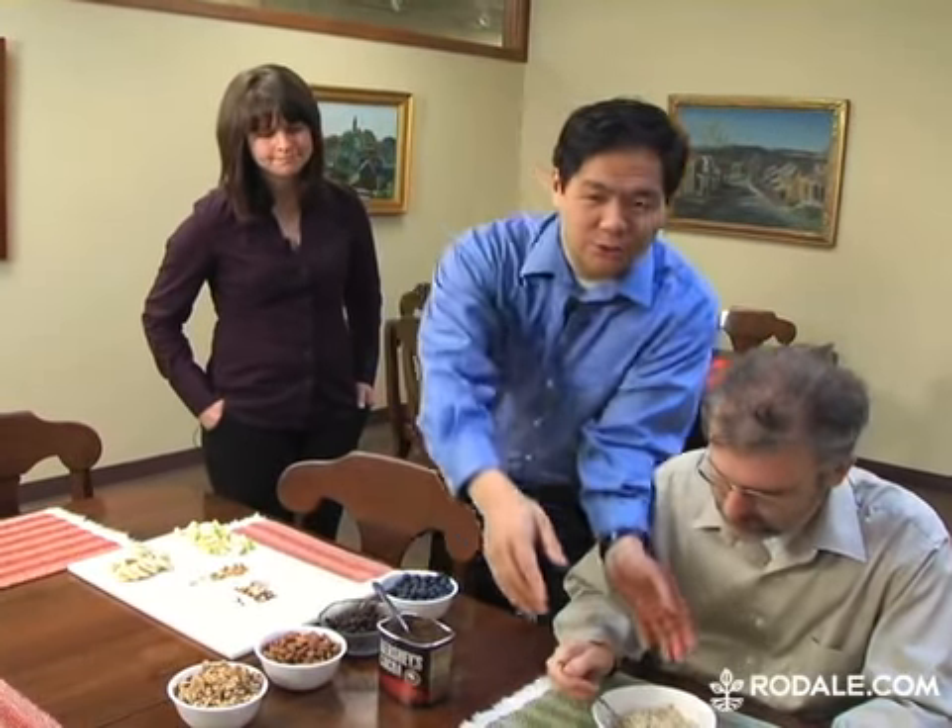Ew, David, oatmeal is like the most boring food in the world. Well, plain oatmeal maybe, but we're here in the dining room of the Rodale Cafeteria to show you three easy ways to give oatmeal some added oomph.